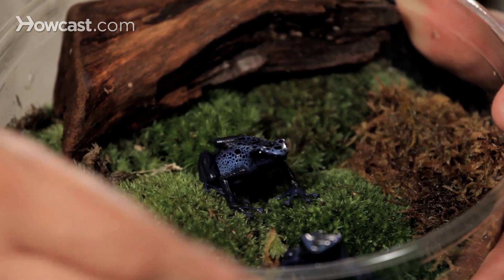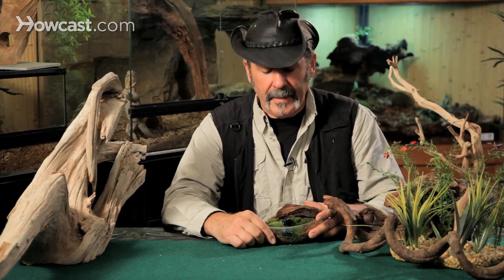We feed them fruit flies — actually flightless fruit flies so they don't fly out of your tank — which are also grown by breeders, and small crickets and other types of worms that will keep them quite happy in their forest home.